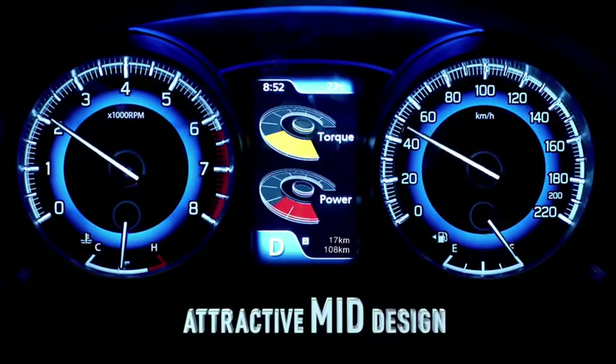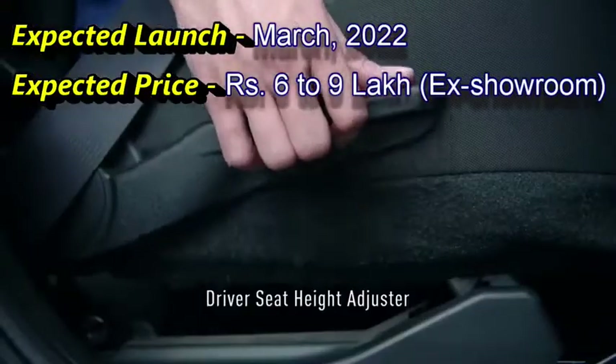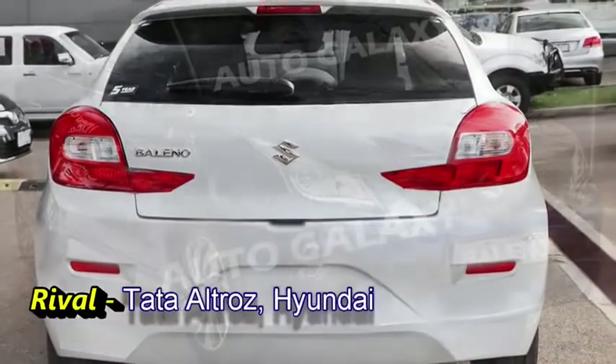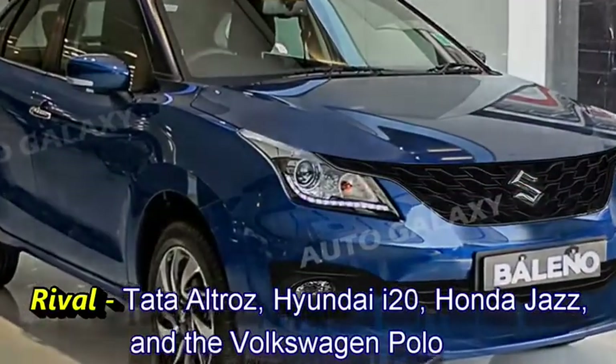The company has a plan to bring this facelifted version in March 2022 at the expected price between 6 to 9 lakhs ex-showroom. After launch in the Indian market, the new Vellano will be the rival of Tata Ultros, Hyundai i20, Honda Jazz, and the Volkswagen Polo.